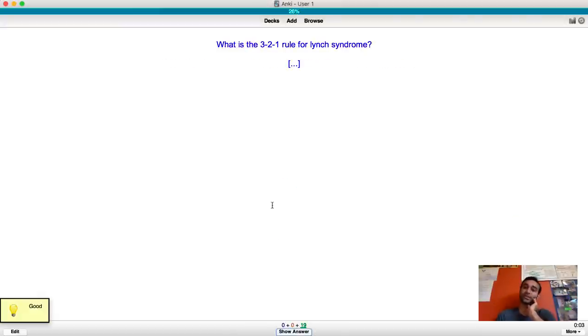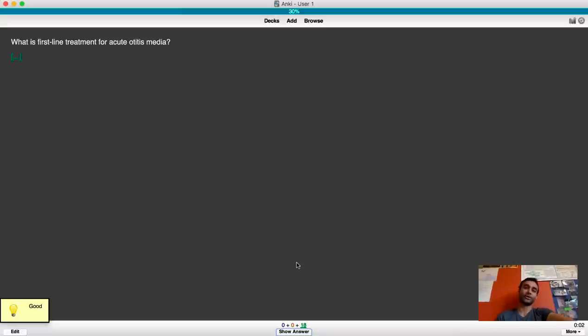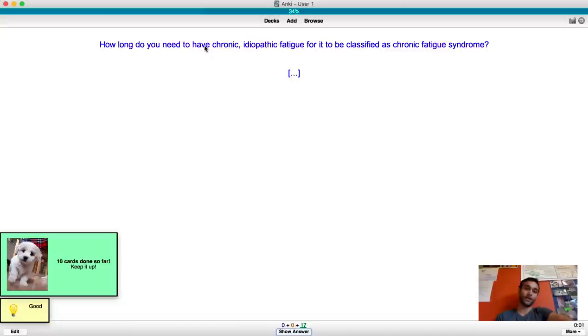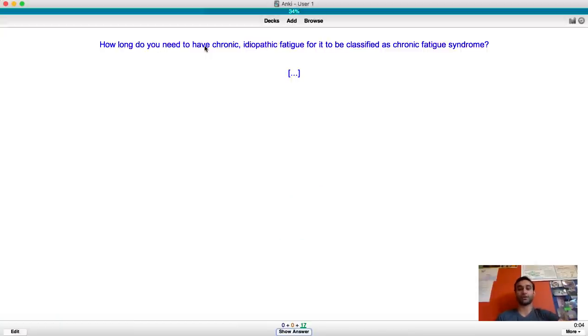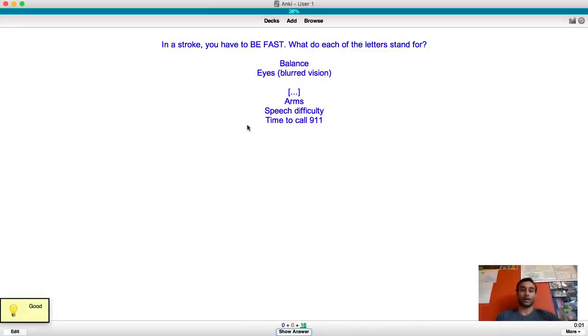What is the 3-2-1 rule for Lynch syndrome? It means three people affected across two generations, and one of them is younger than 50 years old. I actually attached the question I got wrong on a test here, as a way to remember where it came from. First-line treatment for acute otitis media is amoxicillin. How long do you need chronic idiopathic fatigue to classify it as chronic fatigue syndrome? About six months - and I included the slide from a classmate's lecture on this.